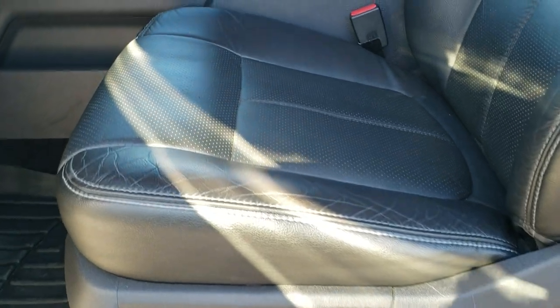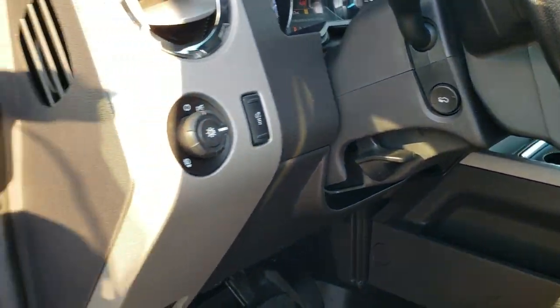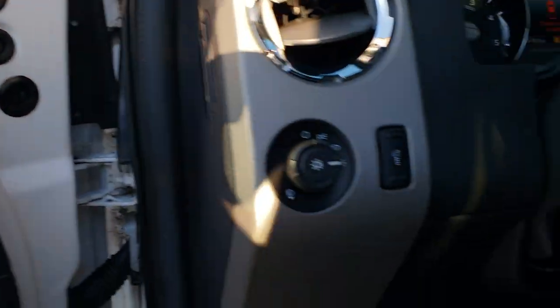The Lariat package gives you the black leather interior. There are no rips or tears on the seats — really nice condition. Both of these seats are power. WeatherTech floor mats. Power pedals. Auto headlamps. Power windows. Power locks. Power mirrors. Memory driver's seat. And Sony sound system.